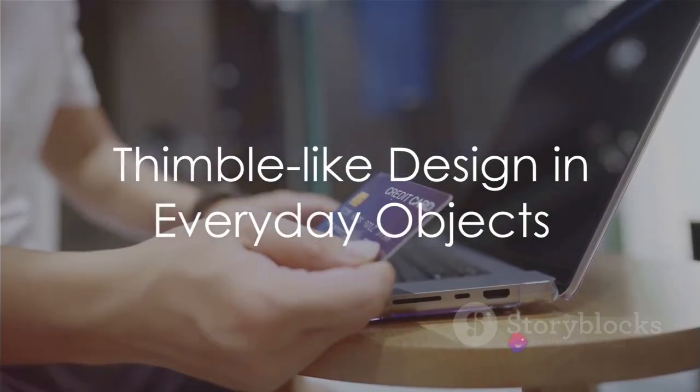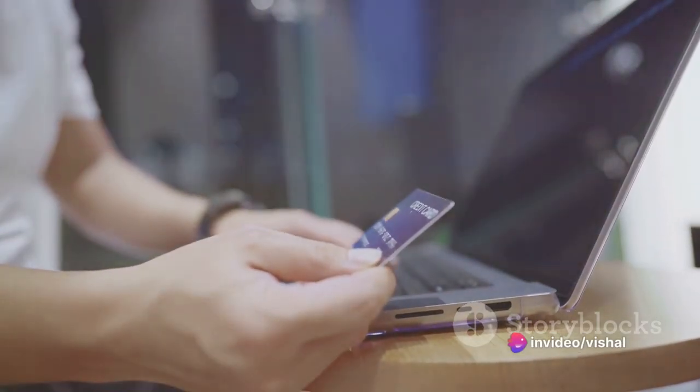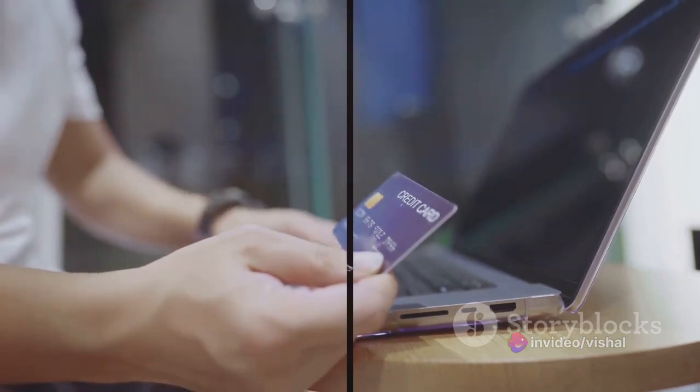Now imagine a credit card. It may not look like a thimble, but its compact, flat design is reminiscent of the thimble's size and shape, both designed for convenience and ease of use.